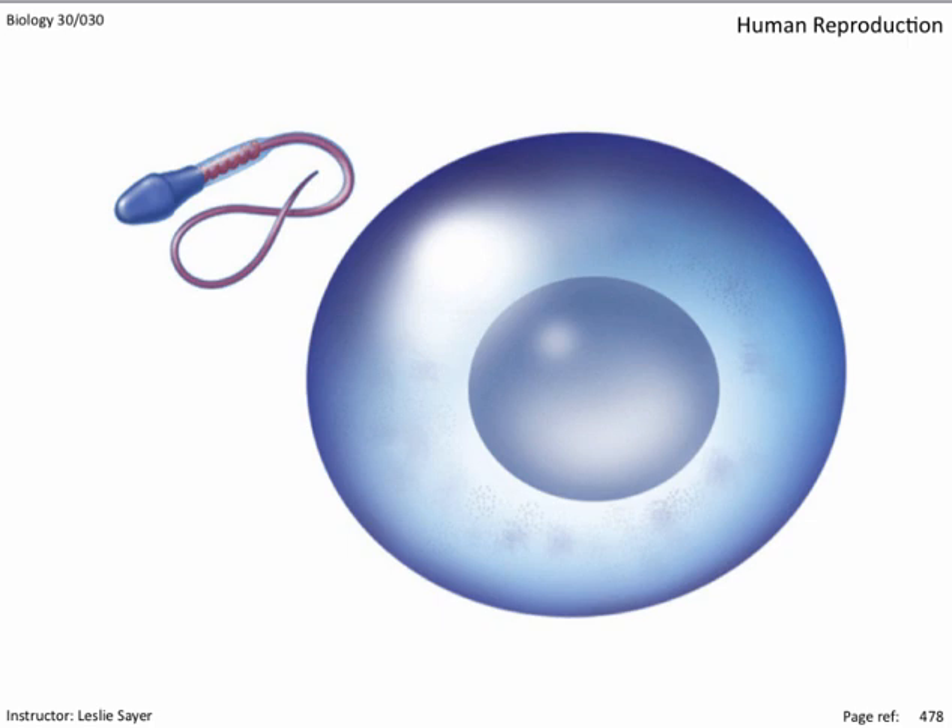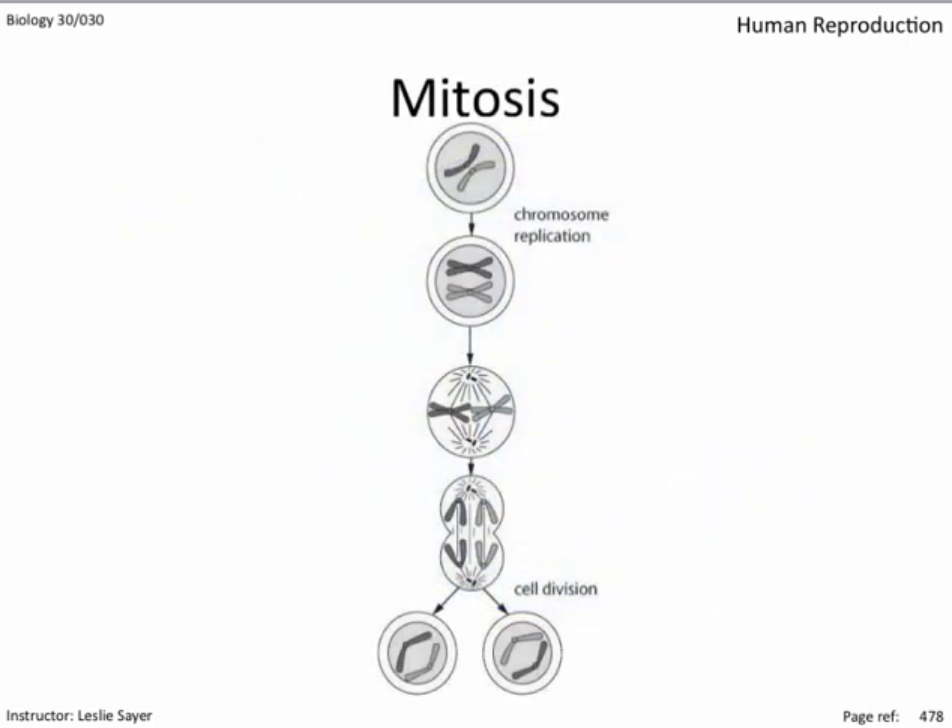If all the man's genetic info is in the sperm and all the woman's is in the egg cell, doesn't that mean the fertilized product contains twice the necessary genetic information? A review of mitosis and meiosis is useful here — detailed discussion will be covered later in this course. In humans, we have 46 chromosomes per cell. A chromosome is a long piece of DNA, and along its length are genes. A gene is a coded set of instructions for the assembly of a protein. There can be thousands of genes on each chromosome, or maybe only dozens, because chromosomes come in different sizes. Humans have more than 30,000 genes in their genome — the total genetic complement.